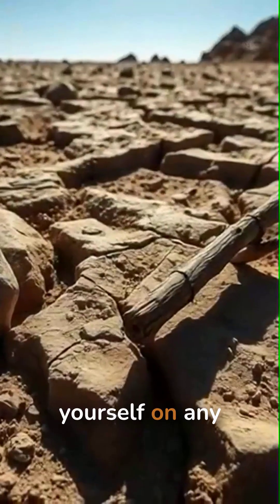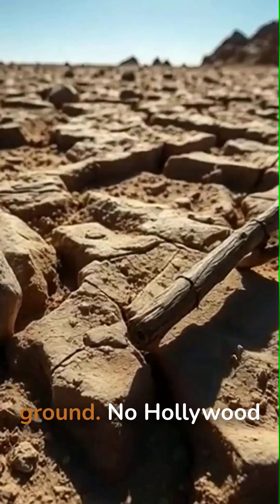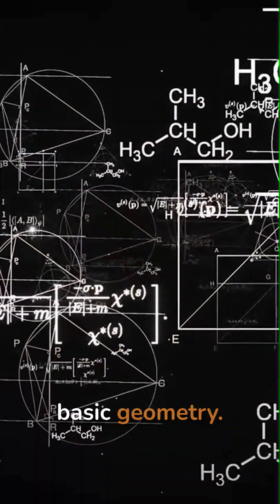You can see this for yourself on any sunny day with a couple of objects on bumpy ground. No Hollywood lighting needed, just basic geometry.